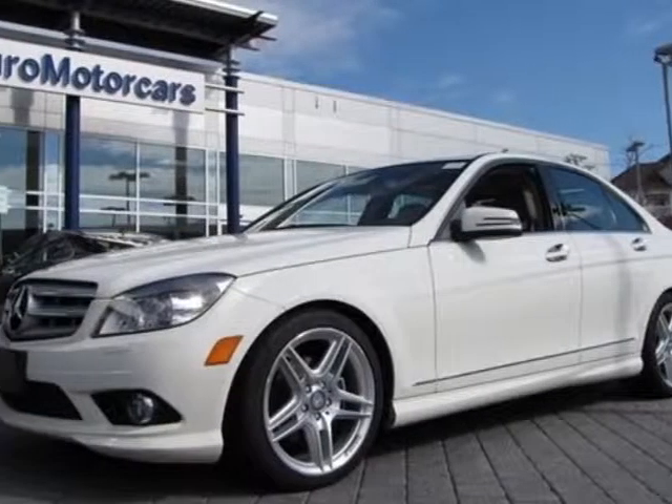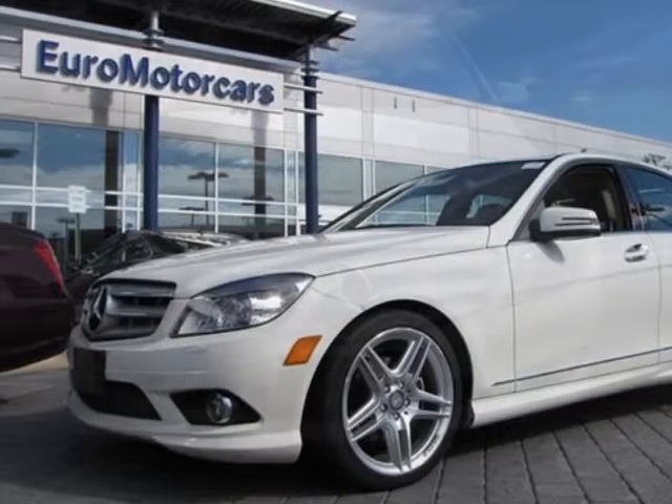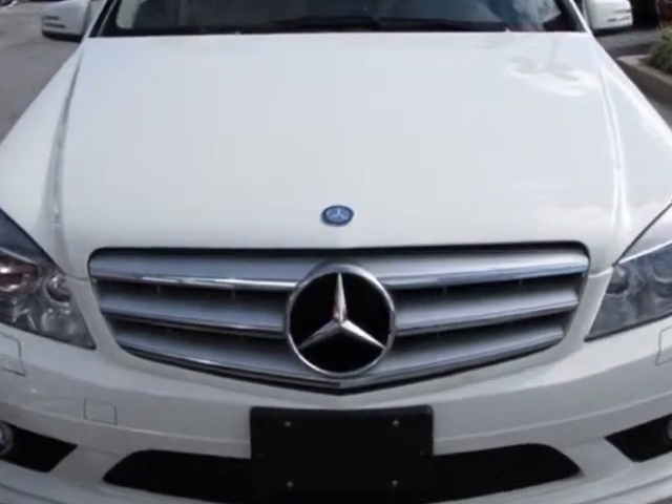Come take a look at this 2010 Mercedes-Benz C-Class. The C-Class has just under 36,000 miles.